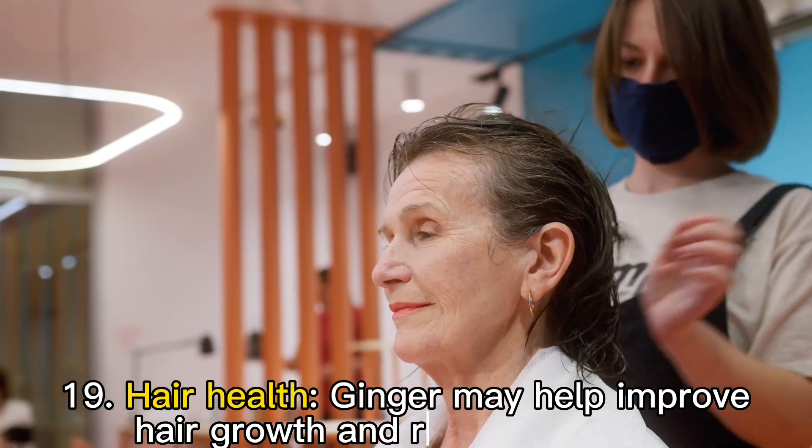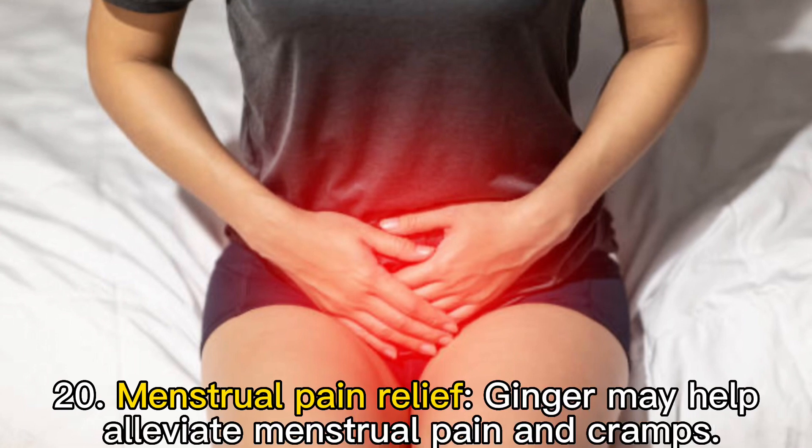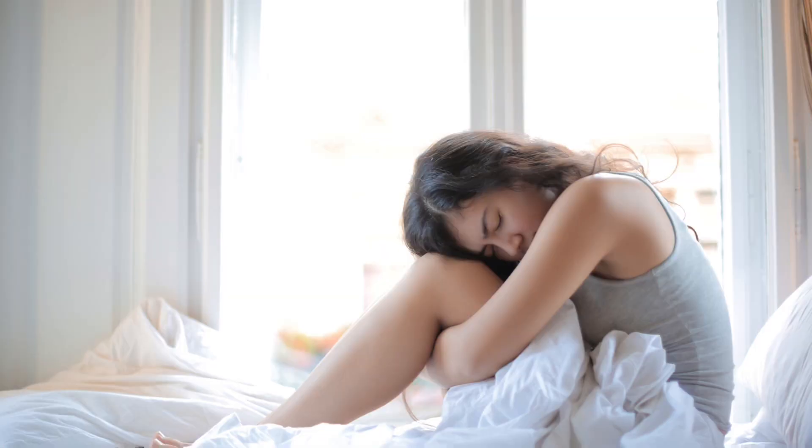Nineteen: hair health. Ginger may help improve hair growth and reduce hair loss. Twenty: menstrual pain relief. Ginger may help alleviate menstrual pain and cramps.